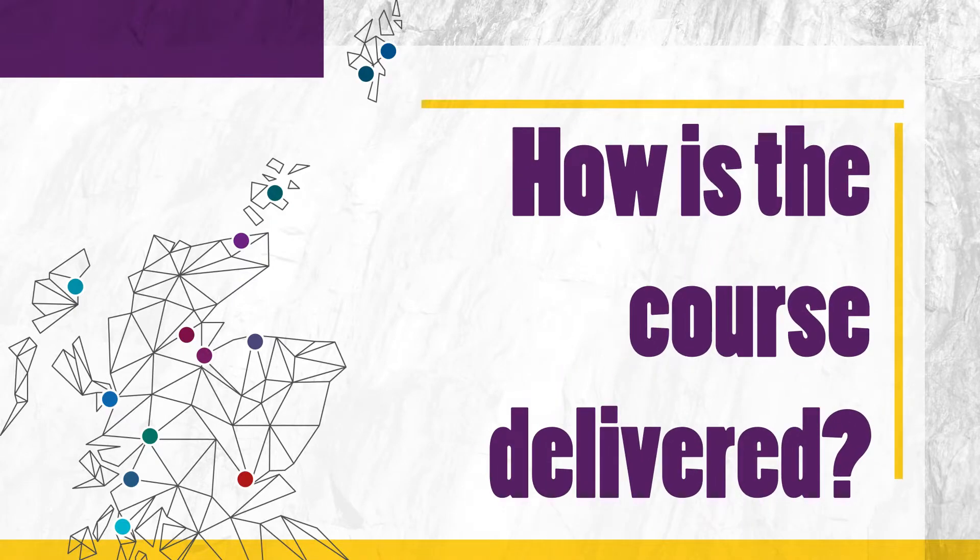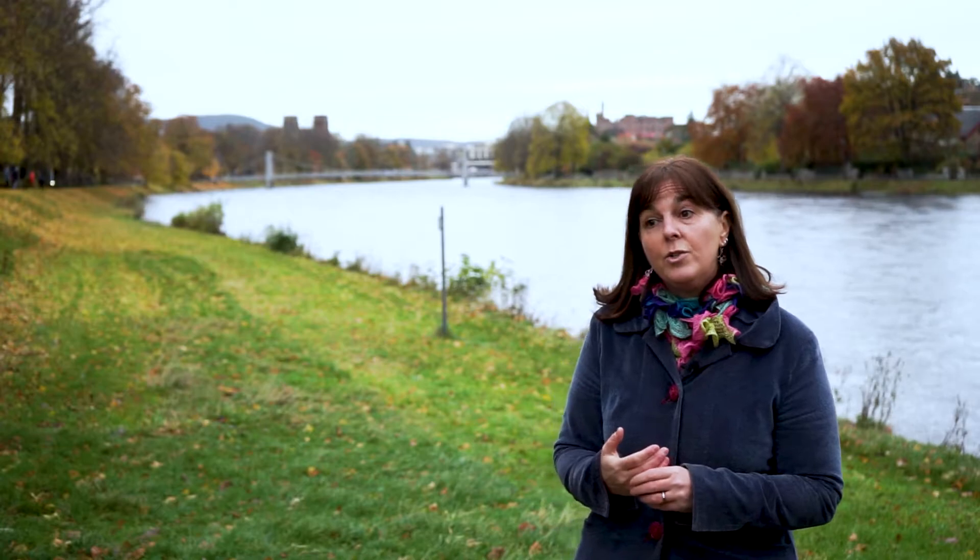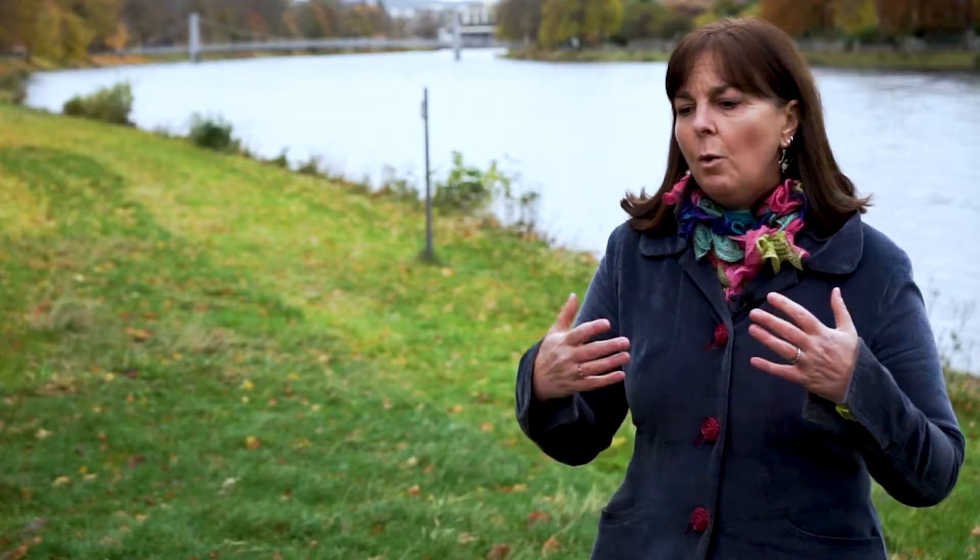One of the real positive aspects of the BA Childhood Practice is that it's delivered fully online. But it's important to clarify what that means — this doesn't mean it's a distance learning course where you're left on your own. It's very much a supported online learning and teaching experience. The online platform we use at the moment is Brightspace, which offers innovative and creative ways of interacting with students.